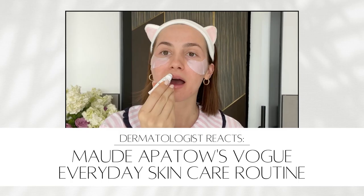Hi everyone, I am back with another reaction video. I'm Dr. Shirazi, a board-certified dermatologist, and I am going to review Maude Apatow's new Vogue beauty and skincare routine. These are very popular. I find that by reviewing other people's skincare, you can take away the good points, the bad points, and hopefully learn a little bit about each person's unique skin type and how their routine would be better or different.